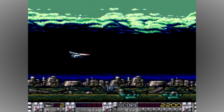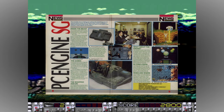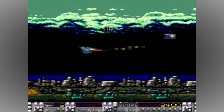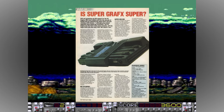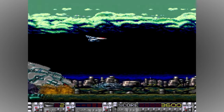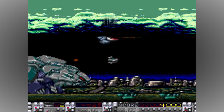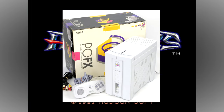There are many reasons for the failure of the SuperGraphx, not limited to the high price of the system and its games, as well as consumers feeling that the improvements just weren't radically enough to warrant the higher price of the upgrade, and they felt best off sticking with the standard consoles. It's said that less than 100,000 units were sold in total, and the console was never released outside of Japan. NEC never recovered from this failure, and their later 32-bit console, the PCFX, suffered very much the same fate.